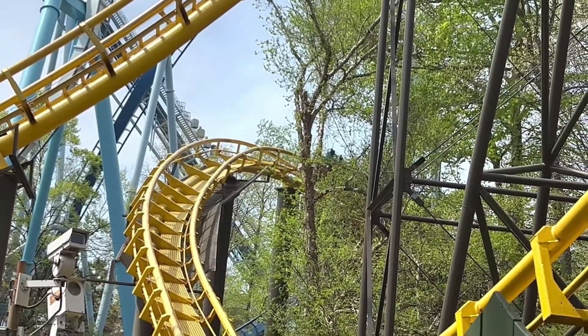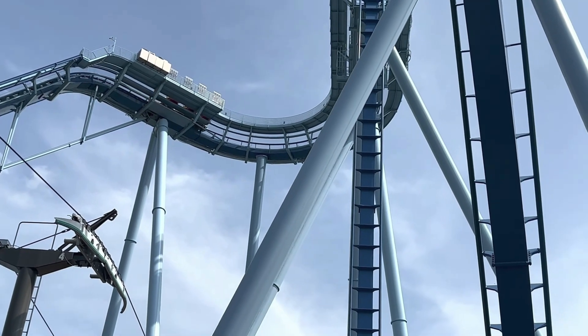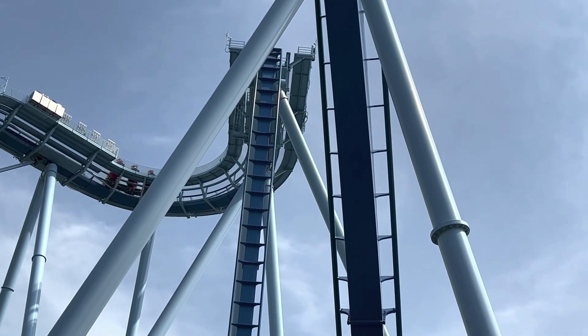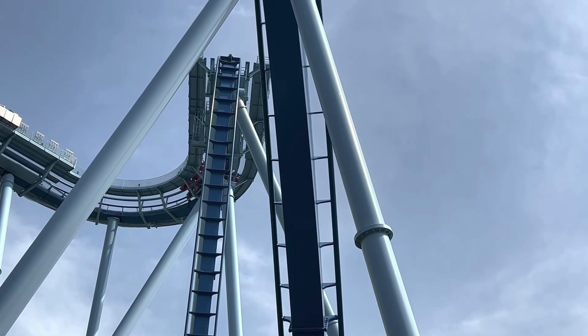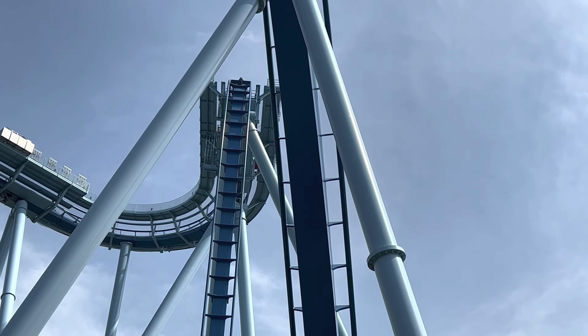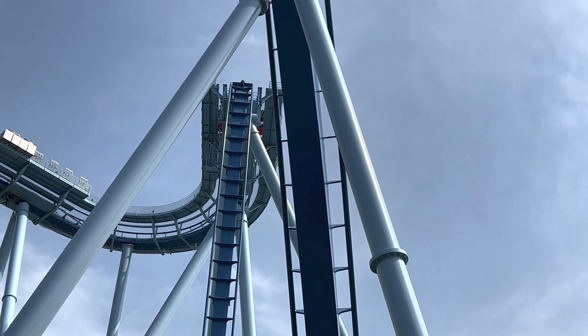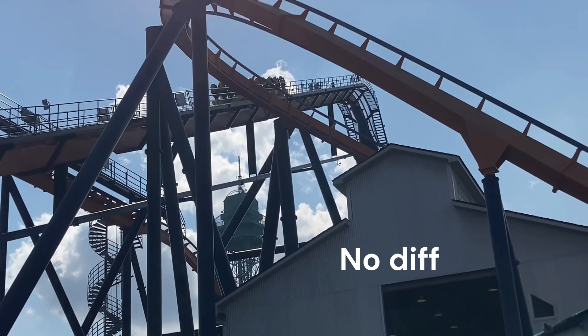Therefore, taking them out of the equation, now we have Griffon, a B&M dive coaster. I don't really like B&M dive coasters. I find that even in the front row, the signature hanging feature isn't enough of an angle to be thrilling. I also find them forceless, unlike Dominator, which I feel single-handedly takes care of Griffon and also takes part of Tempesto with it.